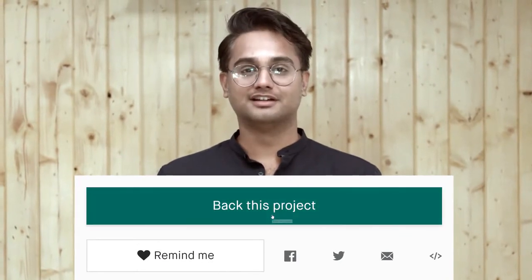To get your Muse Watch at a discounted price, click on the green button that says 'Back this project.' Join us today to revolutionize the watch industry and to take it to the next level.